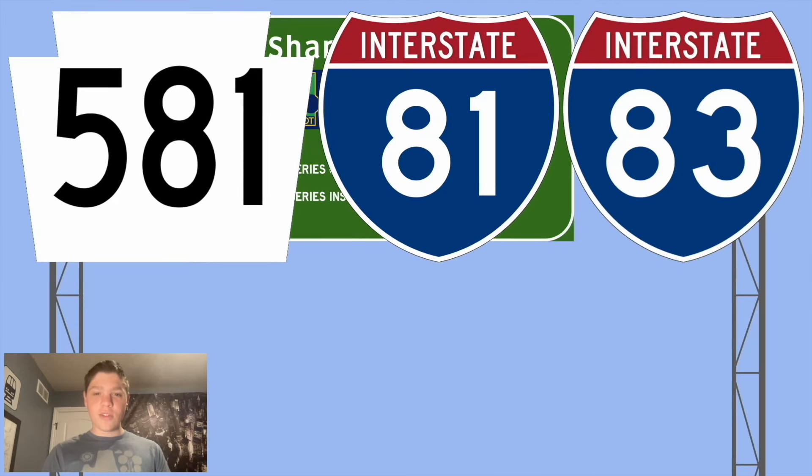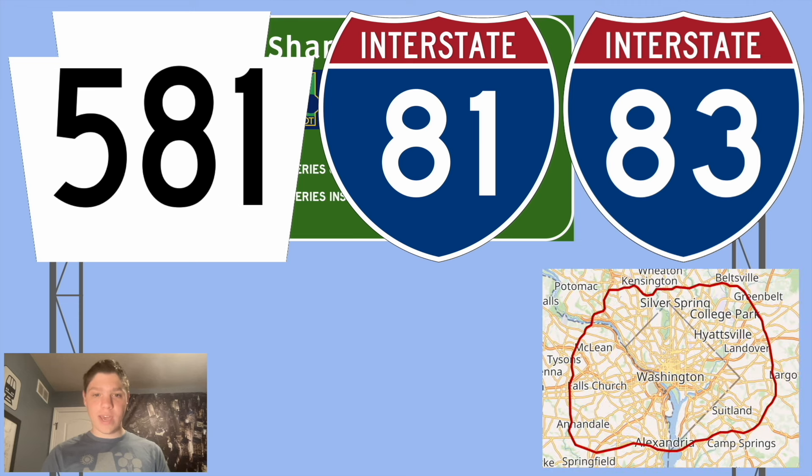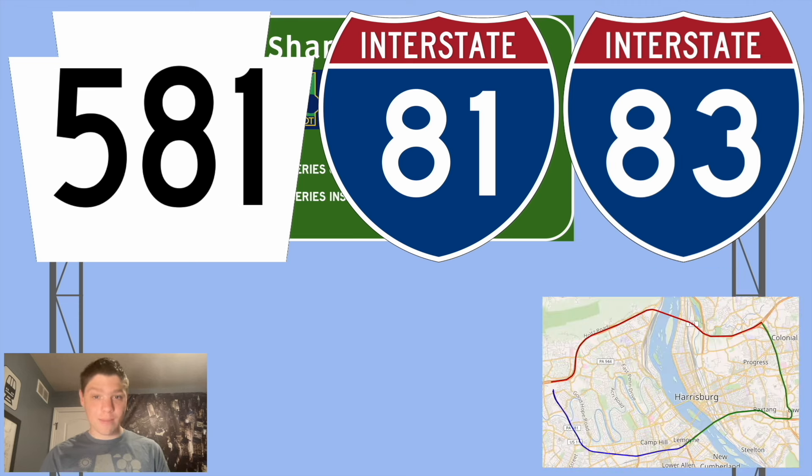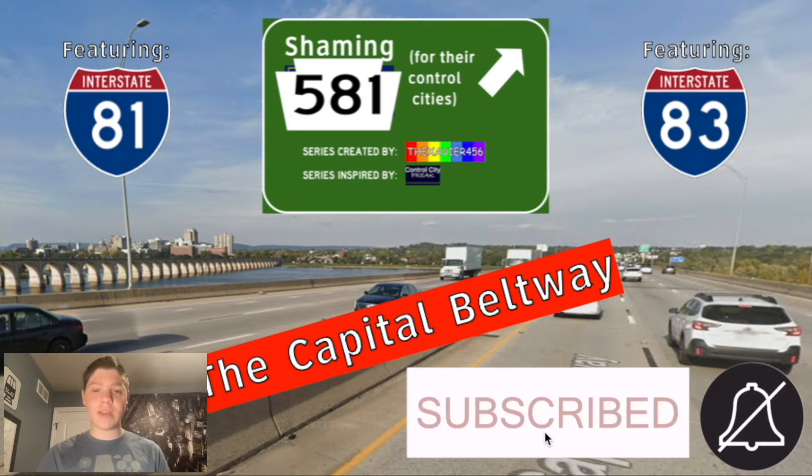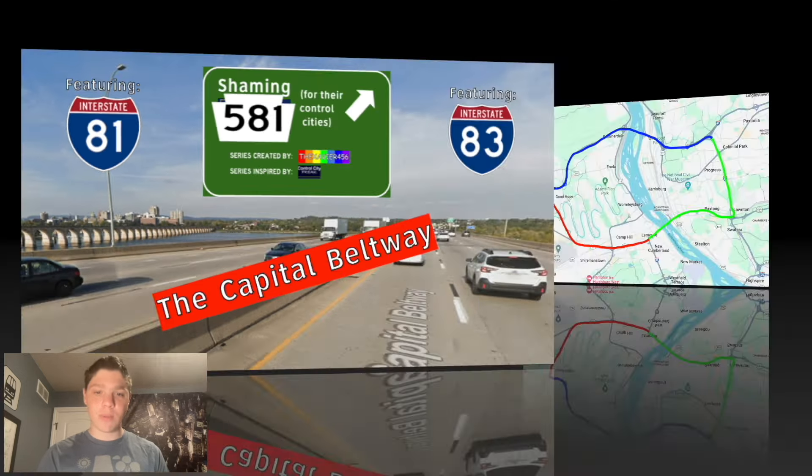Pennsylvania Highway 581, Interstate 81, and Interstate 83 — the Capitol Beltway. Not that Capitol Beltway, that Capitol Beltway. Yeah, I'm talking about the one in Harrisburg, and we're going to be shaming not one, not two, but three highways today. We are going to be looking at the Capitol Beltway in Harrisburg.